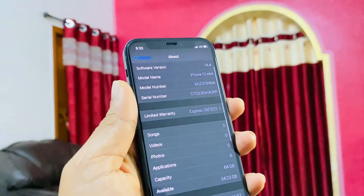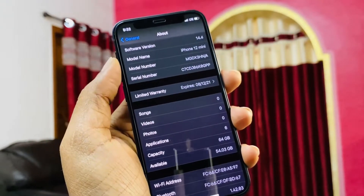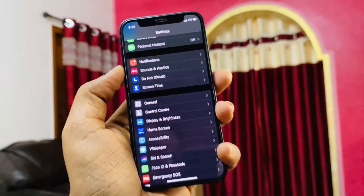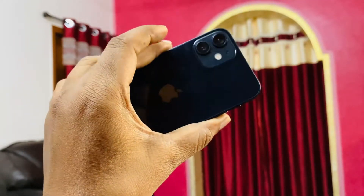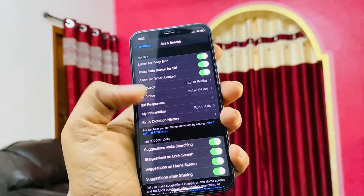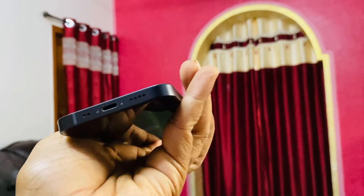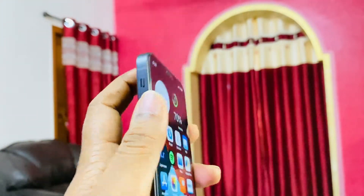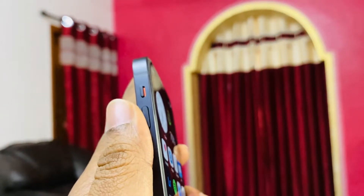I'm still running iOS 14.4, and the storage capacity is 64GB — I currently have around 54GB free. One of the things I love about this phone is how compact it is. You can use an iPhone with just one hand, and that's one of the main factors why I shifted from my iPhone 11 to this mini. It's been about three months since it was released, and even the mute switch is very tiny.